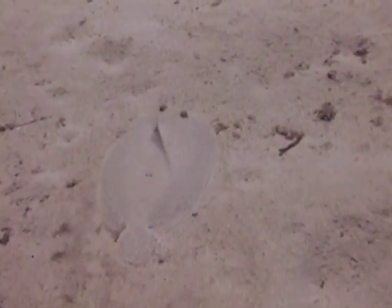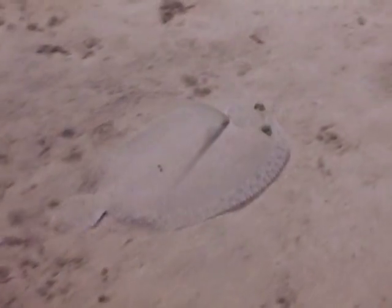Peacock flounders also have a very long pectoral fin on the top side of their body. This fin will often be raised while they are swimming across the bottom and will look like a small sail. I suspect they use this raised pectoral fin as a rudder as they swim in an undulating fashion just above the sand or coral.